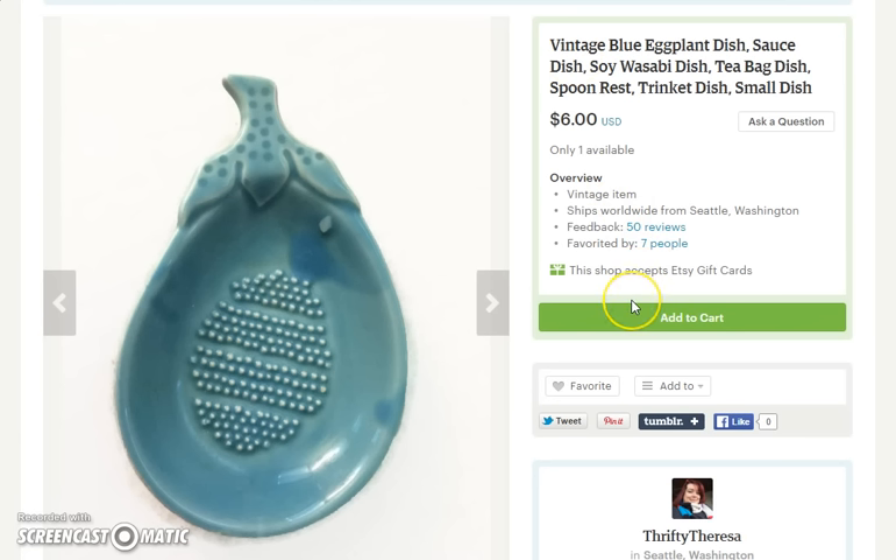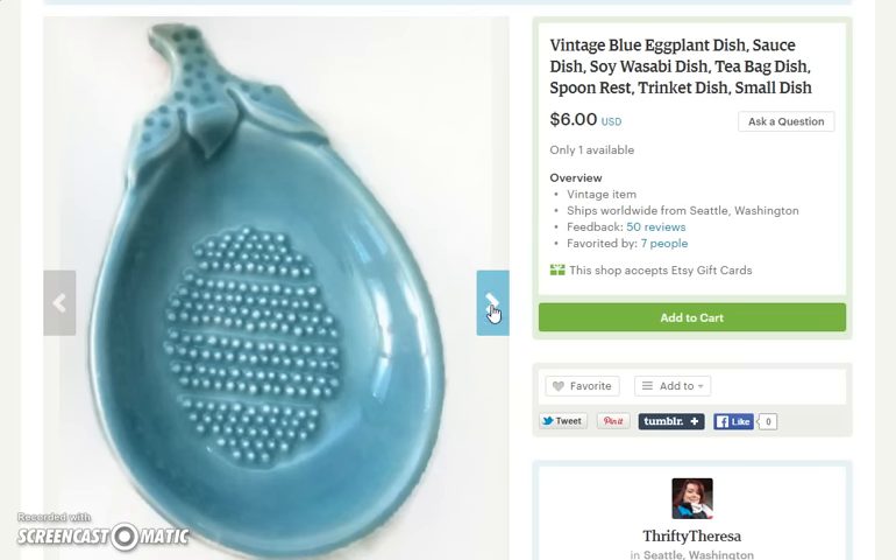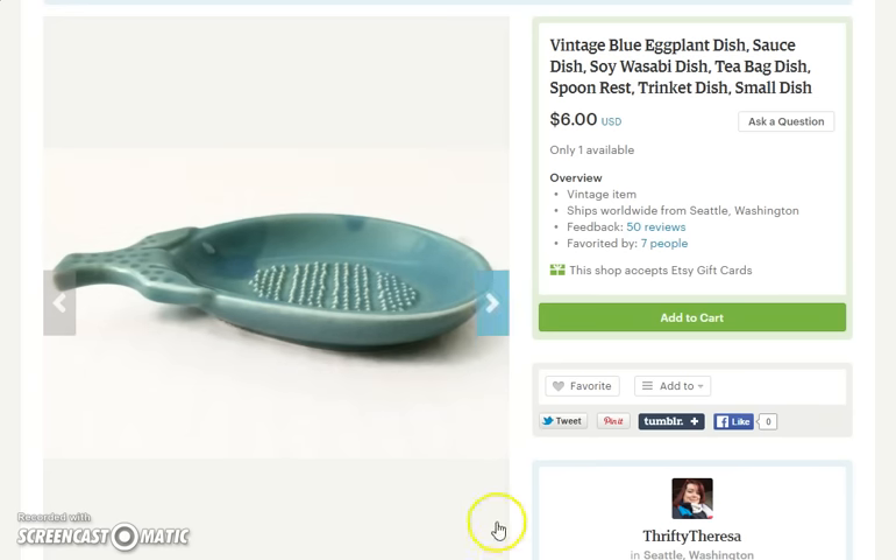Then I sold another one of my eggplant dishes, and this was actually a repeat customer — not the same customer that bought the eggplant dish the other week, because I still have a few of these and I'm selling them individually rather than as a set. This person the other week bought some buttons from me, and this time they came back and bought this little eggplant dish. It's a nice little spoon rest — you could use it for soy sauce and wasabi. I'm selling the eggplant dishes for $6 and I still have some in my shop.